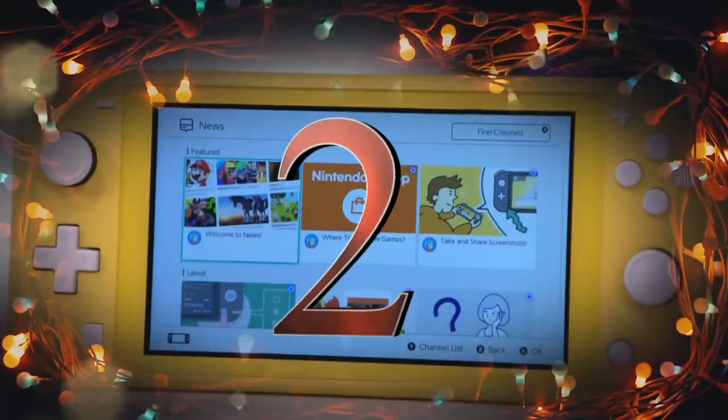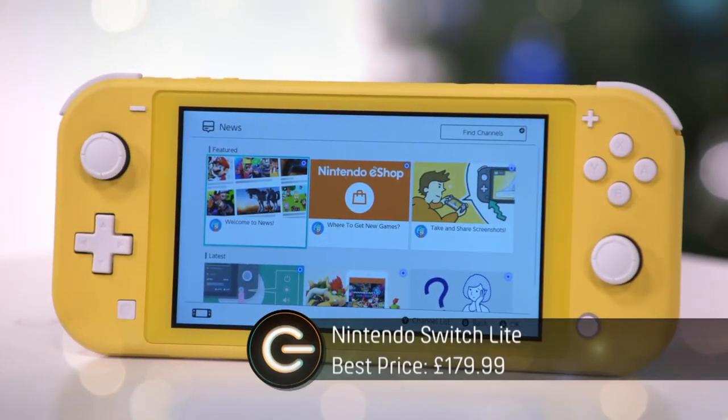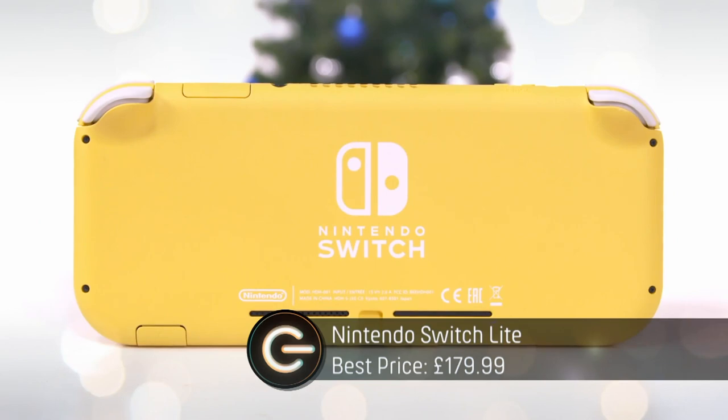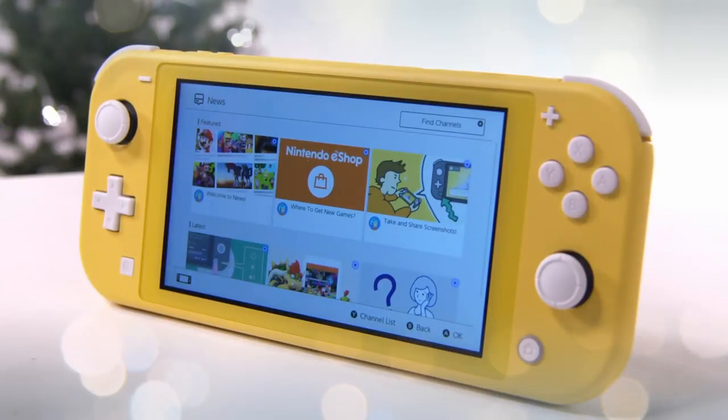At number two, the Nintendo Switch Lite may be smaller and lighter than the Nintendo Switch, but in many ways it's just as mighty. Even though it's handheld only, it's perfect for the gamer who loves to get their Zelda fix on the go.